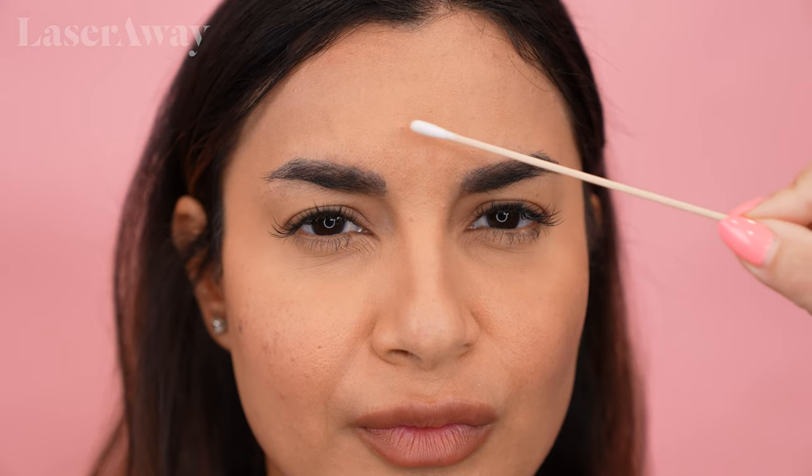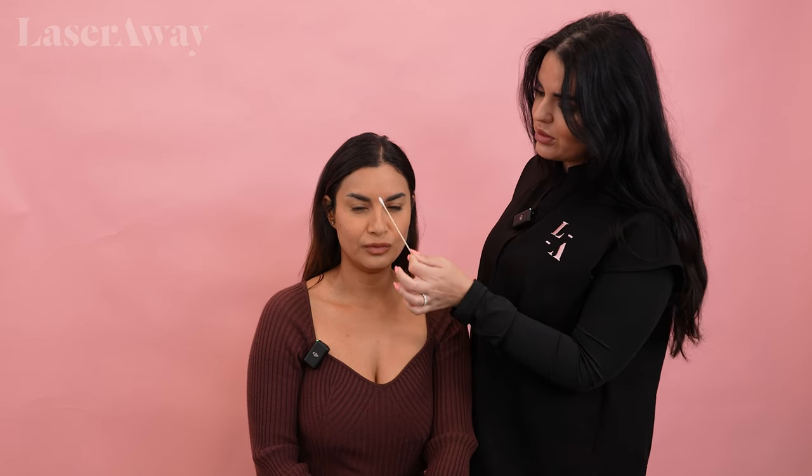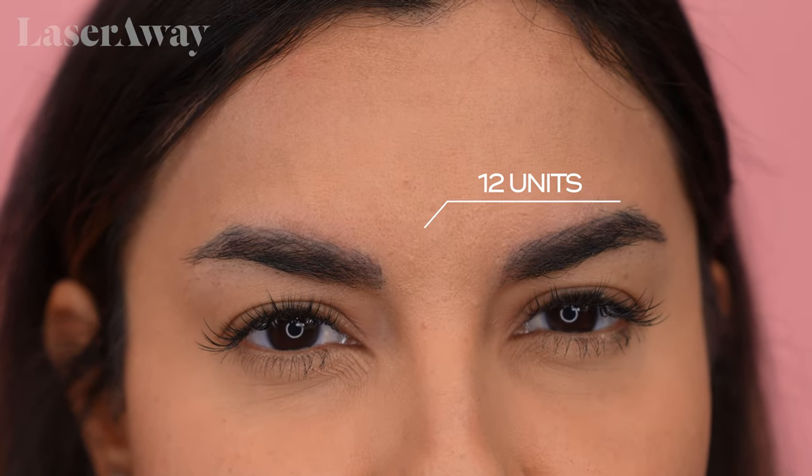Now I'm going to have you furrow your eyebrows — make an angry face. Perfect. So you have some good movement here. Those little 11s, as we call them, are the two lines that appear when we bring our eyebrows together. I typically like to put four units in each of the three muscles here, so I'll give you about 12 units. I don't think you need any more than that.